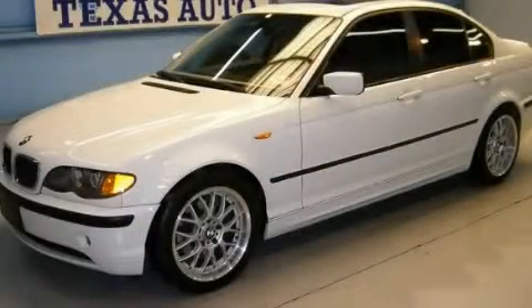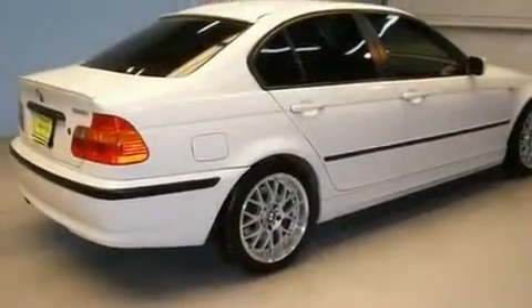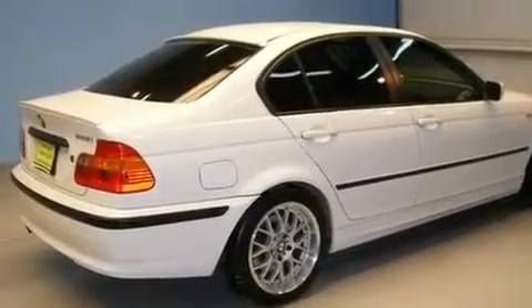This is a 2003 BMW 325, a luxurious package designed with the finest elements in mind. It has a 2.5 liter 6-cylinder engine and a manual transmission.